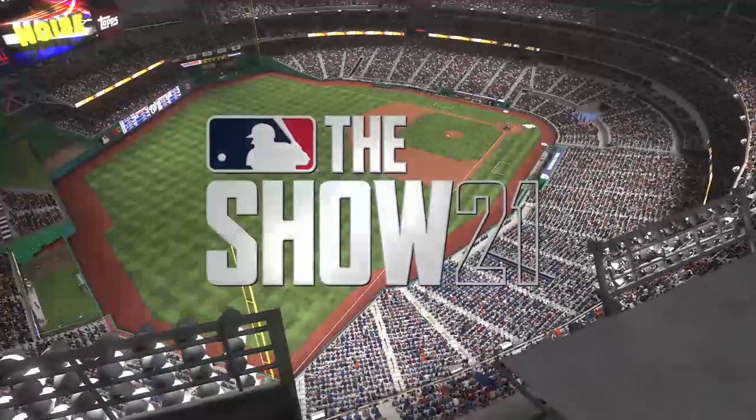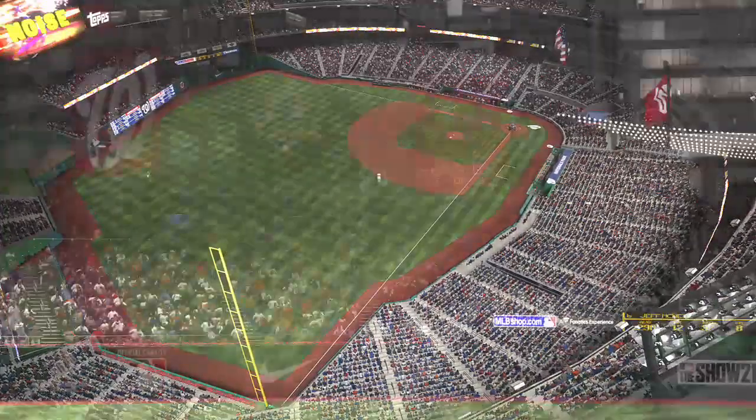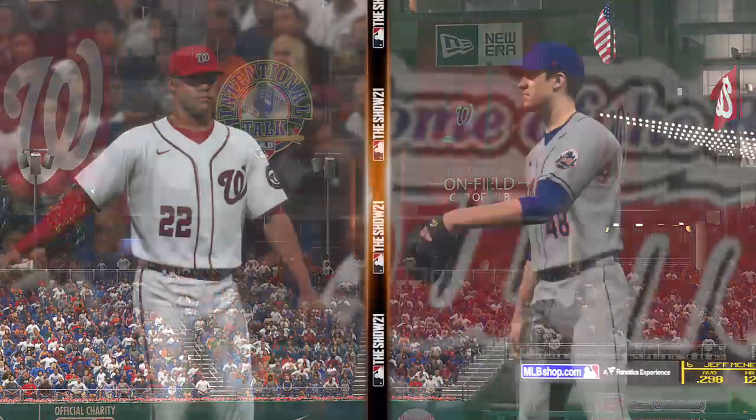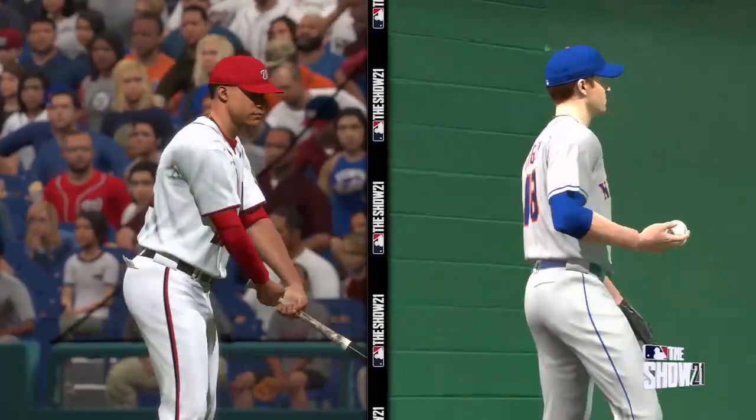It figures to be a wet one, but we'll have baseball for you on MLB Network nonetheless. Should be a fun Father's Day matchup between the New York Mets and the Washington Nationals. The race for the division continues to heat up as two of the best square off next.